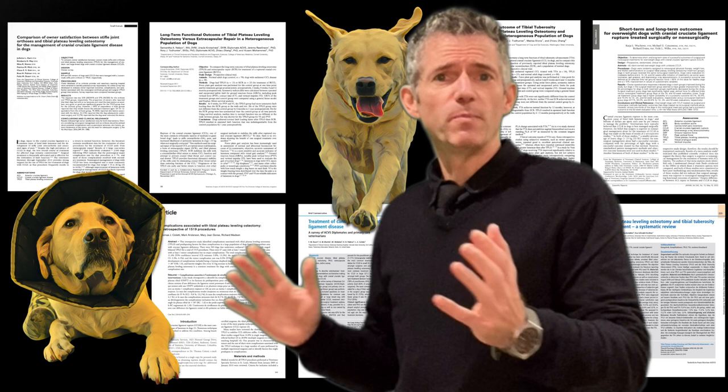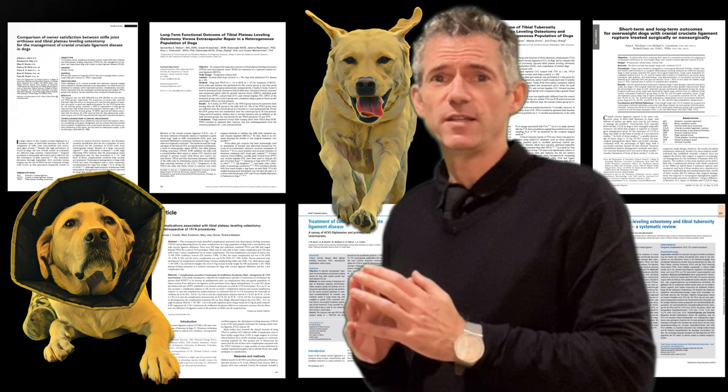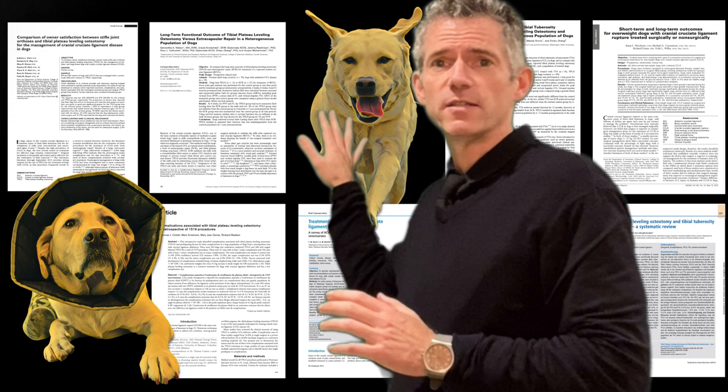Is it one of the three computer gait analysis studies? Is it the combined opinion of thousands of experienced clinicians? Are you most interested in how 305 board-certified specialists would treat their own dog? Chances are it's none of these. Human nature means these two individuals capture our attention.